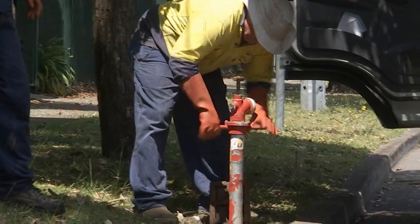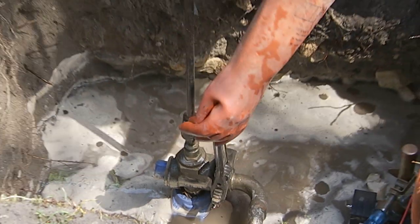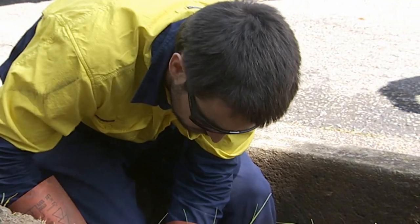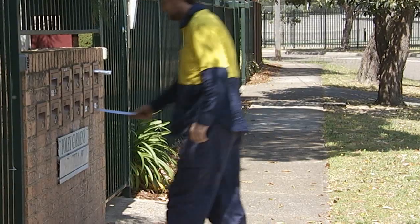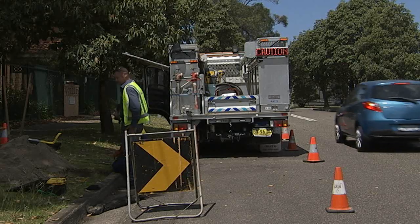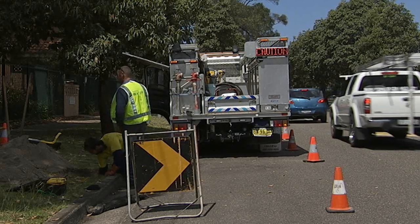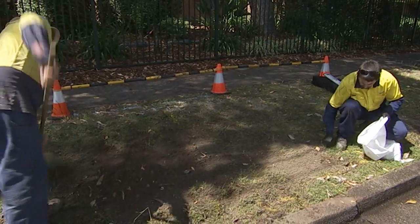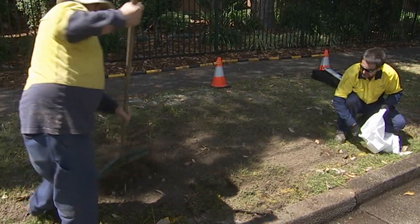When scheduling work, we make every attempt to ensure customers are not unduly affected by any required water outages, noise, road closures or excavation work. Sydney Water will also attempt to contact all customers who may be affected by any planned works so that they can plan their water use accordingly. If a broken main has caused damage to roads or property, we restore it to its original condition before the break.